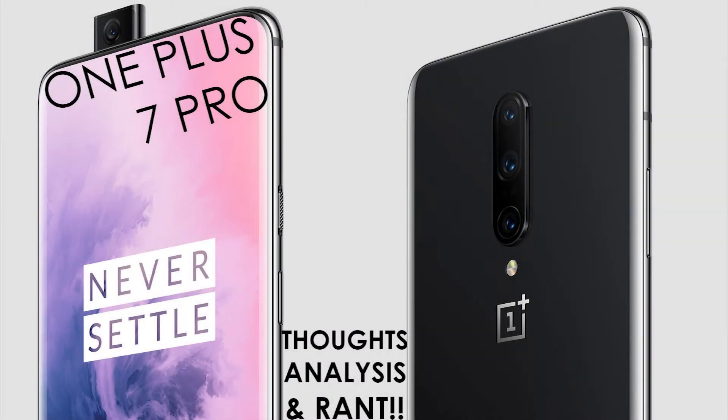Hello everyone, this is Mr. Informal back with another thoughts, analysis, and rant. This time I am talking about the OnePlus 7 Pro. This phone was announced last week or the week before, but I finally had time to absorb the information and certain videos on YouTube to give my thoughts. We are talking about a company that has the motto of never settle, and it seems like they've been settling down.